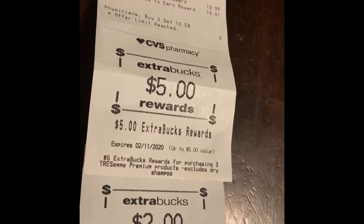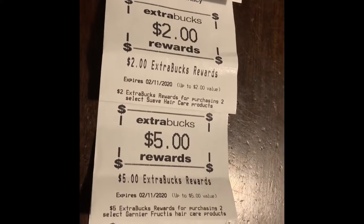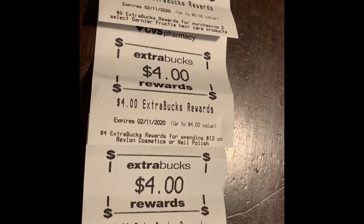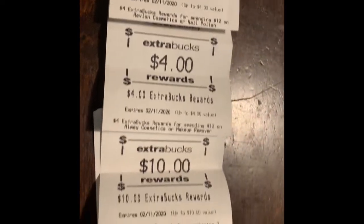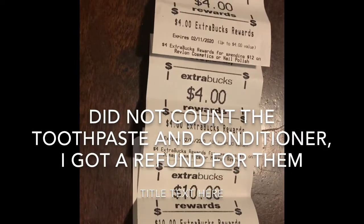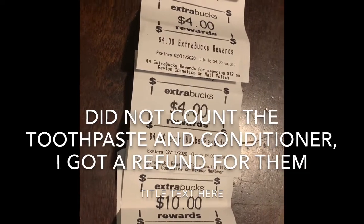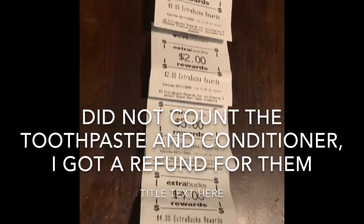I got back $5 for the Tresemme, $2 for the Suave, $5 for the Garnier Fructis, $4 for the Revlon, $4 for the Almay makeup, $10 for the Physician's Formula, and a $10 off of $50. For this purchase, I spent altogether $27.32, and I got back $6 Beauty Buck and $30 in ECBs — making that a moneymaker.